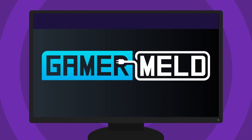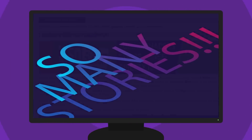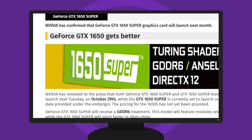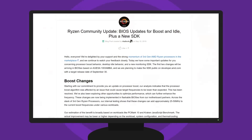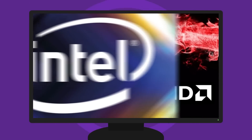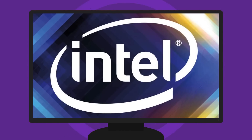Welcome everyone to GamerMail. Today I've got a ton of stories for you, starting with the release date and specs of Nvidia's upcoming GTX 1650 Super, a new Ryzen CPU, a microcode update, AMD beating Intel in price to performance by over five times, and Intel is set to slash even more CPU prices.